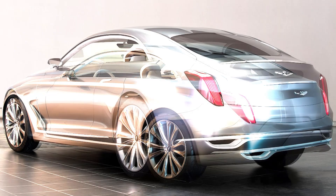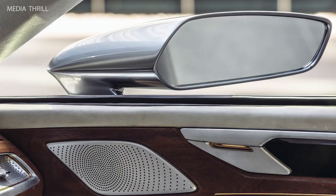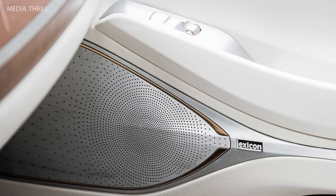It includes slim, swept-back LED headlights that add to its modern and aggressive look. The Vision G has unique valet doors that open automatically when the driver approaches, highlighting its luxury and convenience focus.